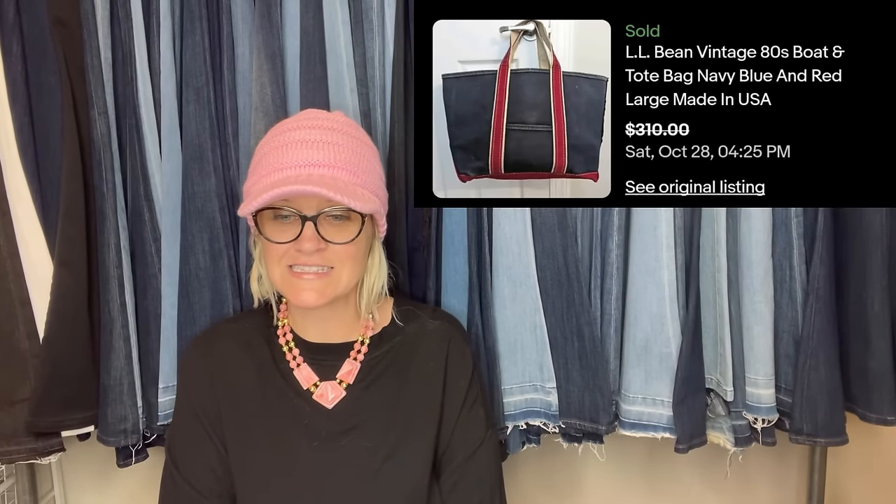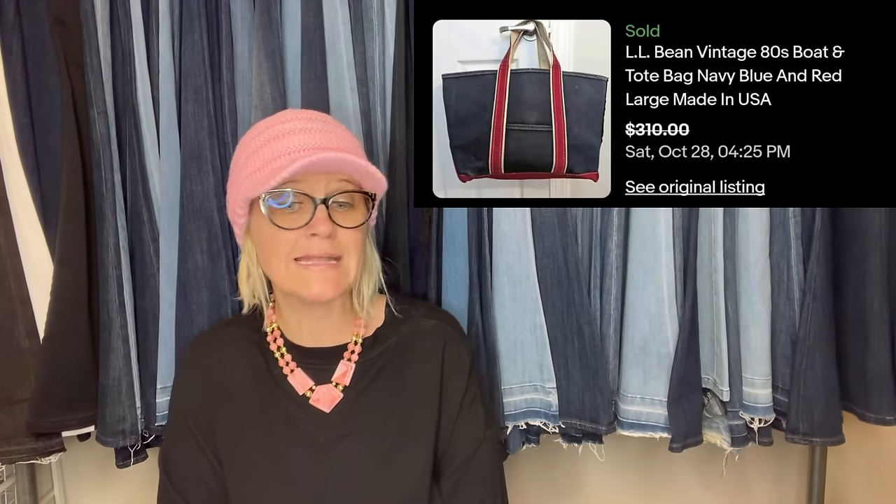Got this from the Salvation Army thrift — paid $5.99 and listed for $400. Took a best offer after multiple had been received for $310, sold in 24 hours. It's a vintage 1980s LL Bean boat and tote bag.